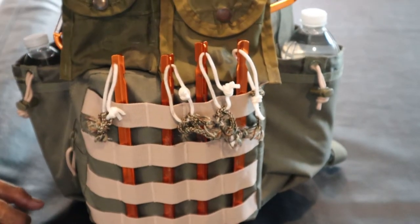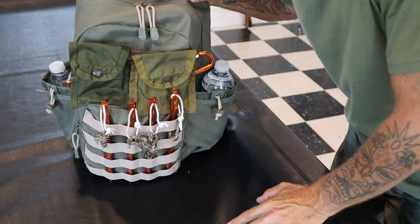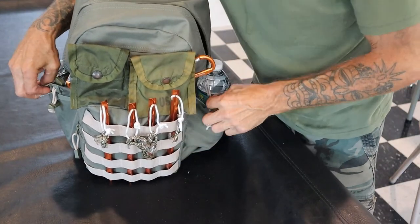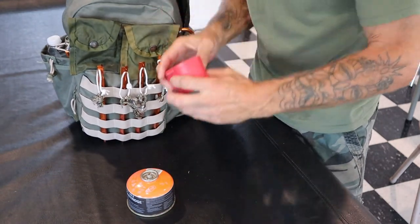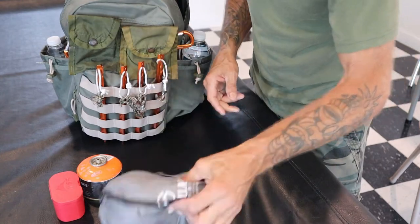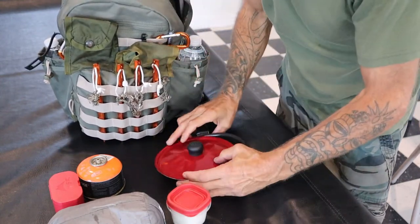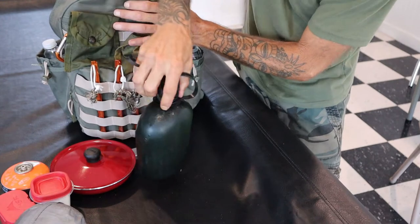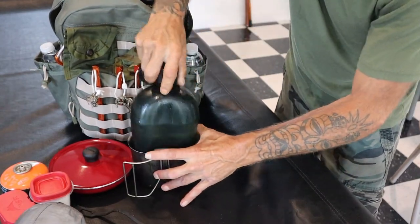Let's open it up and see how much we were able to pack in here — and everything you see me unload is strictly for video purposes. Out of the main large compartment: a fuel canister, a little stove, a hammock, cream and sugar for coffee, a full micro frying pan with a lid, our trusty canteen, and a full-sized canteen cup. And that's all just fitting in the large compartment first.